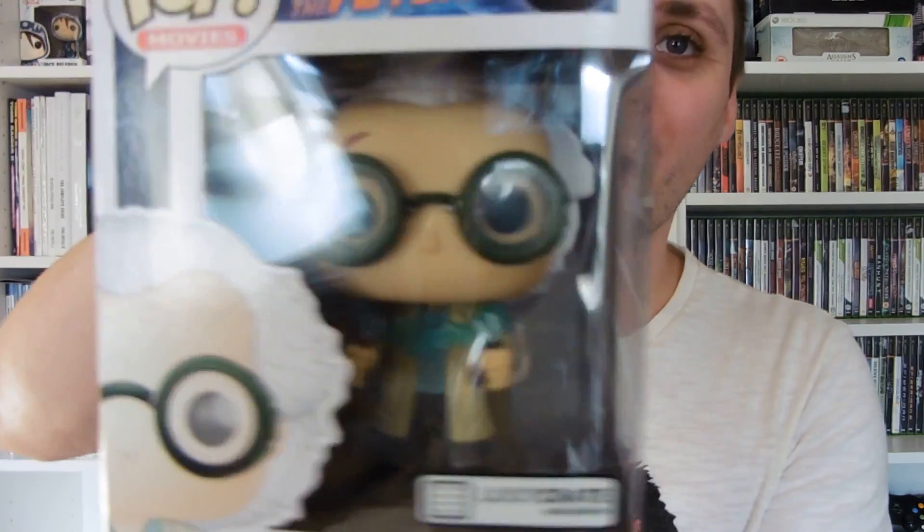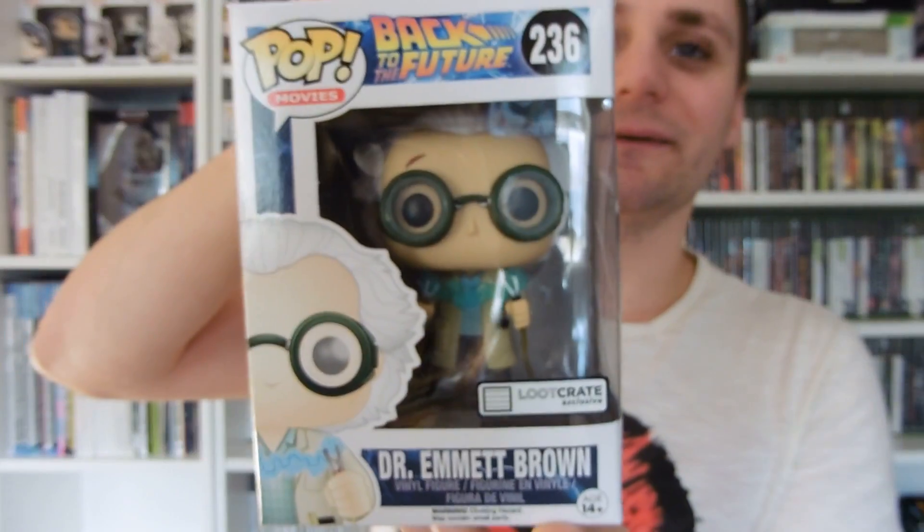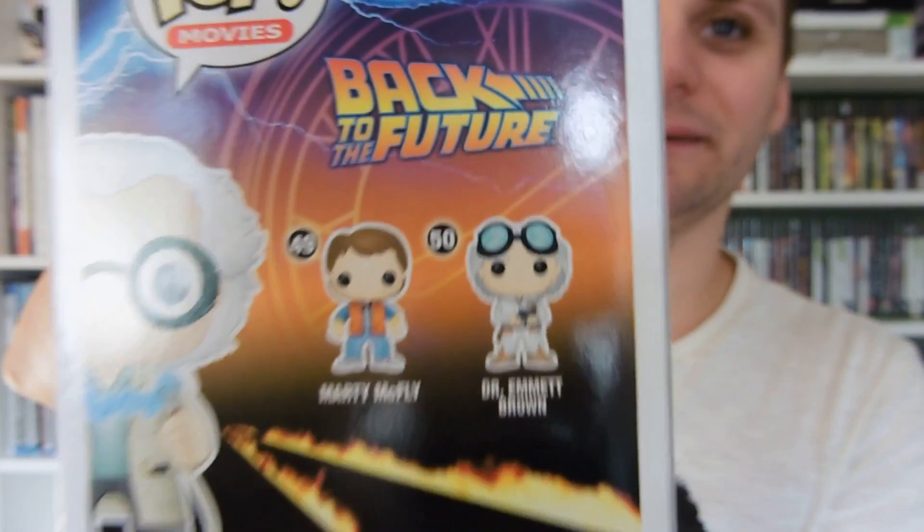Being a big Bowie fan, I'm happy with that one. The last pop we have today is another movie pop. I've had this on my Amazon wish list for ages — the price was about £50 upwards into the hundreds. I just went on one day, checked my wish list, and it had come down to about £7. Bought it straight away. It's the Back to the Future Loot Crate exclusive Dr. Emmett Brown — an awesome pop with his electric tongs and lab coat, great detailing.